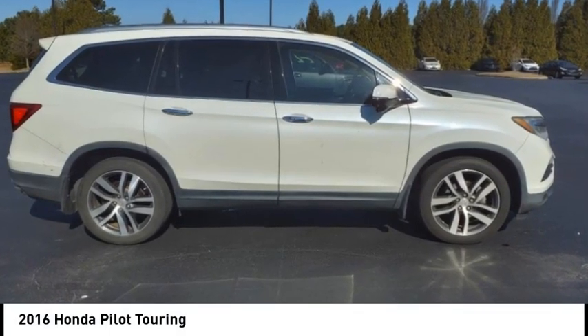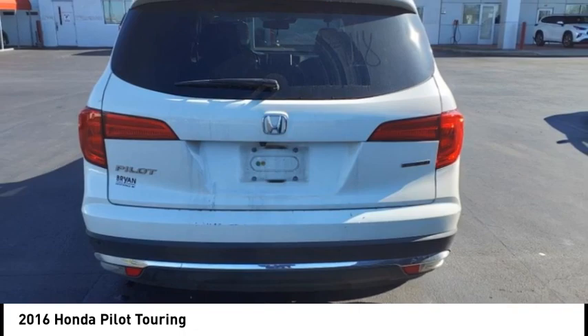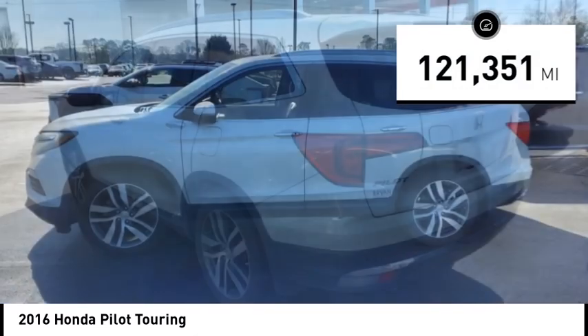We are pleased to show you the 2016 Pilot — Optimal Utility, Indulgent Interior, Powerful Performer. You'll be ready for almost anything in the Honda Pilot. This vehicle has less than 125,000 miles.